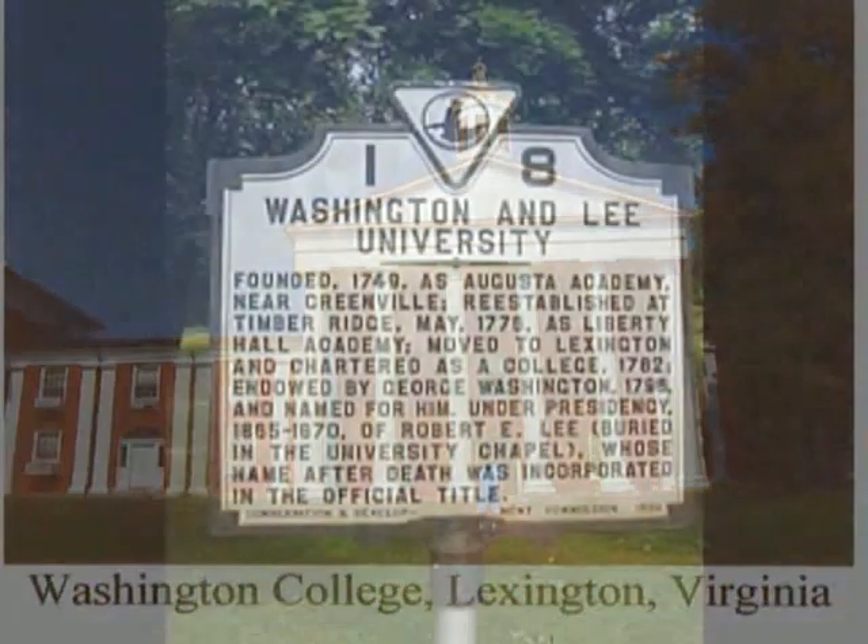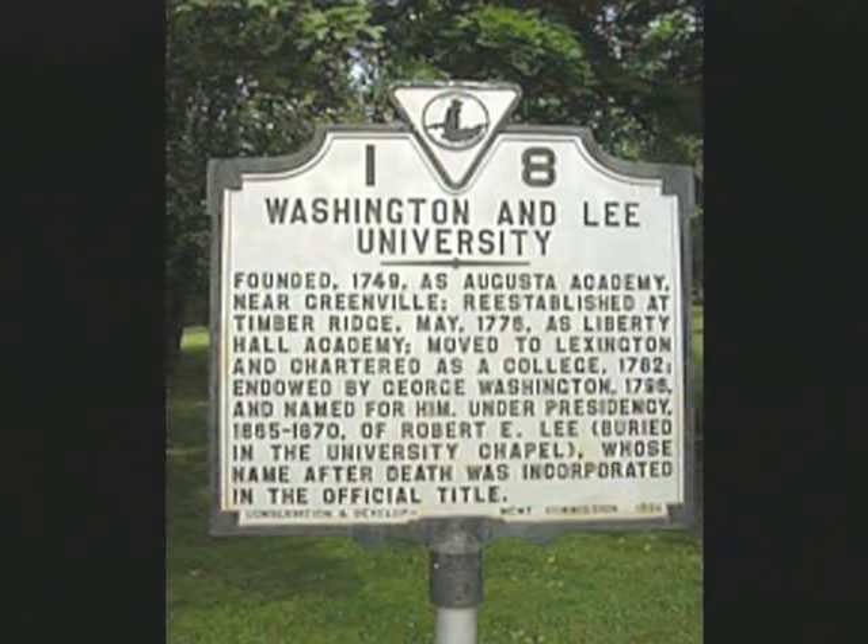Washington College was established here way back in 1780. And after the Civil War, General Robert E. Lee became the president of this college. And now it's called Washington and Lee University.